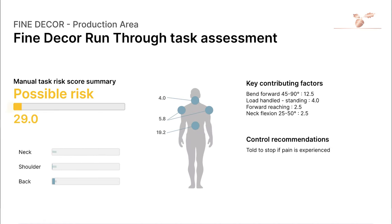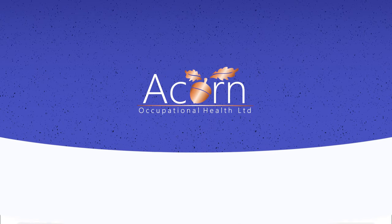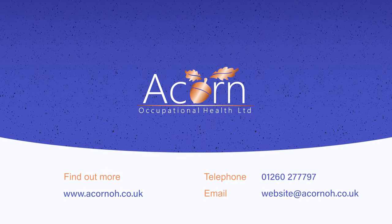Find out more about how ergonomic assessments from Acorn Occupational Health can transform your business and get in touch today.